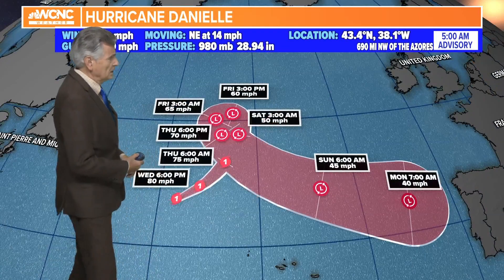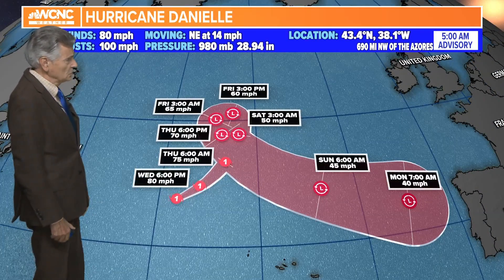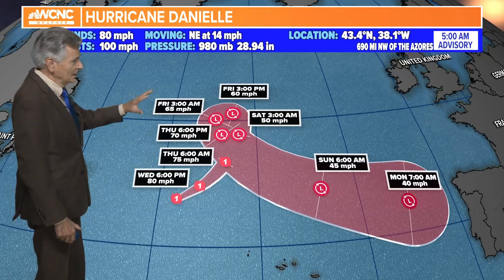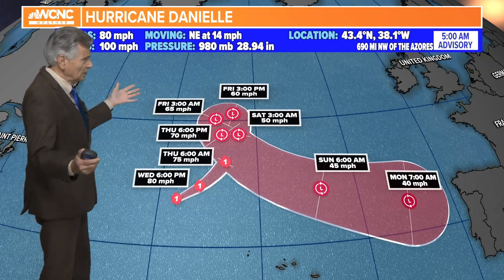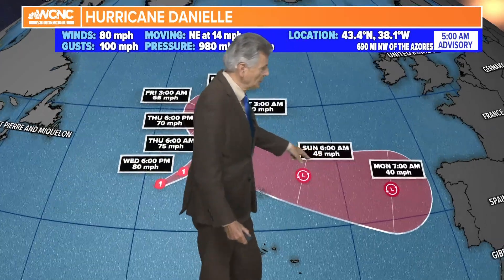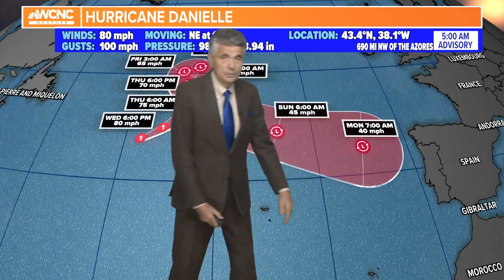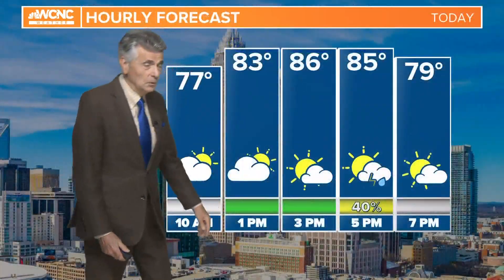Danielle is just kind of meandering around in the Atlantic Ocean and then takes this dramatic turn — almost like it doesn't know what to do. By next Monday morning at 7 a.m. it's a tropical storm, and that will be headed almost in a beeline towards Spain in Europe. So we'll keep an eye on that, but it has no threat at all to us.